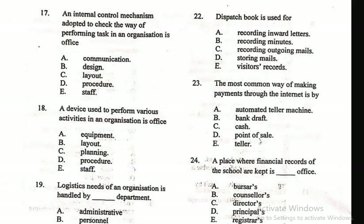Question 17: An internal control mechanism adopted to check the way of performing tasks in an organization is Office dash. The correct answer is Procedure. An office procedure is an internal control mechanism adopted to check the way of performing tasks in an organization. Question 18: A device used to perform various activities in an organization is Office — A. Equipment, B. Layout, C. Planning, D. Procedure, E. Staff. The correct answer is Equipment — a tool used to perform various activities in an organization.